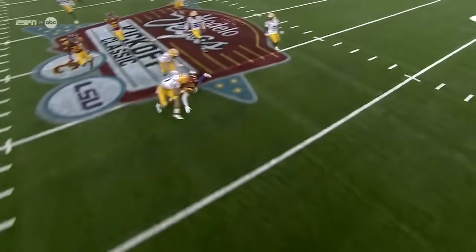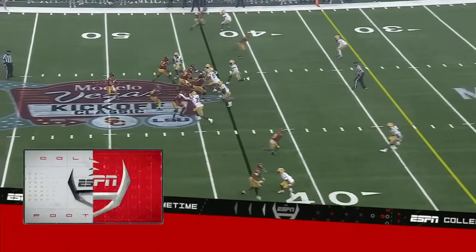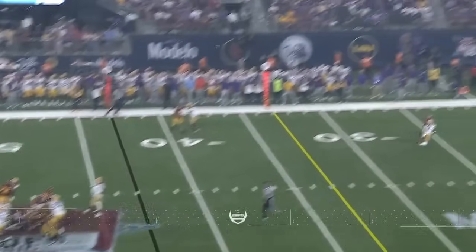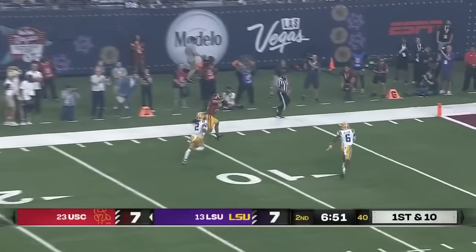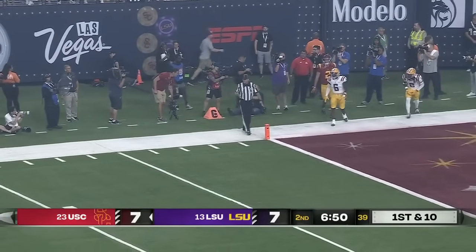Pat McAfee, if he's watching, is very proud of that kicker's effort. Big kickoff return from Branch. Moss tries to pay it off immediately and he does — he's got Deuce Robinson for the big gain.